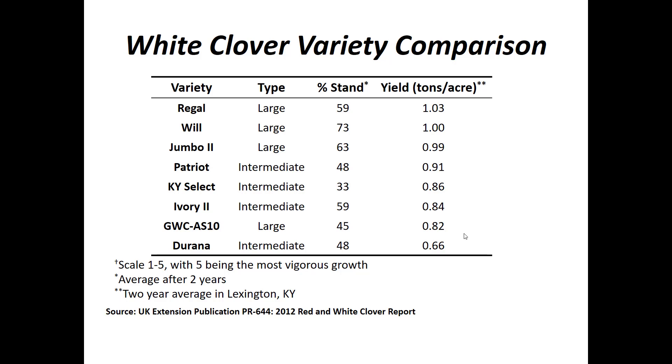This is a Lexington trial of white clovers showing the type of white clover in the second column. The large types tend to have higher yields and actually in this case also show some of the higher percent stands after two years. Large and then intermediate clovers come next, while one intermediate was at the bottom of that trial.